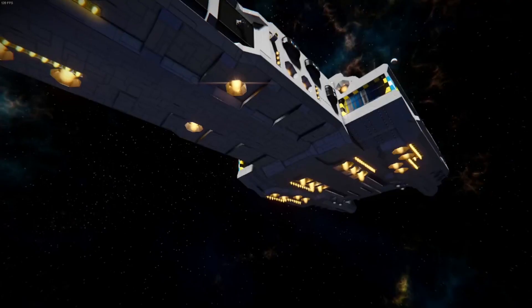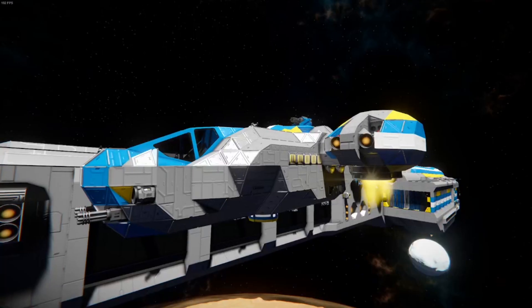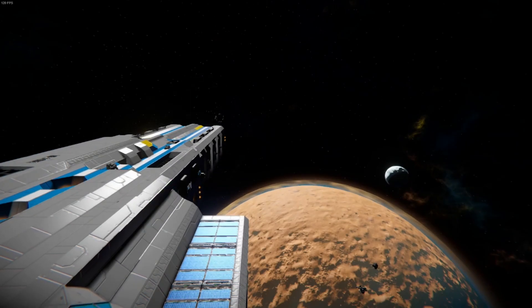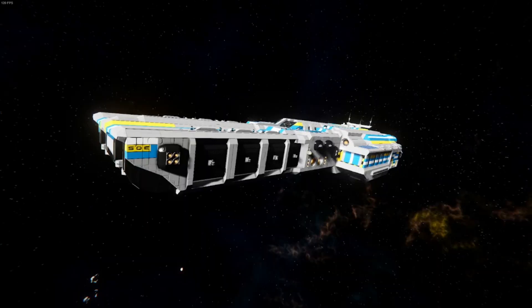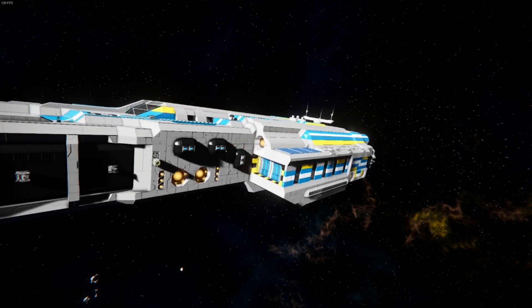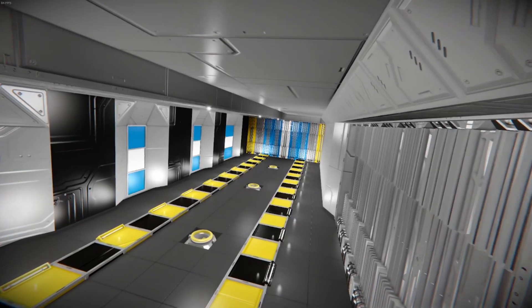The Frontier-class supercarrier first entered service in the year 2509 as a way to provide the Syndicate of Development and Exploration with an actual Capital-class vessel, instead of having to overly rely on the Nebula-class frigate to fill this role. The SDE owned a maximum of eight supercarriers within the entirety of the faction's mobilization against the Baharian Empire, with well-known vessels including the SDE Frontier, Serenity, and Sanctuary.